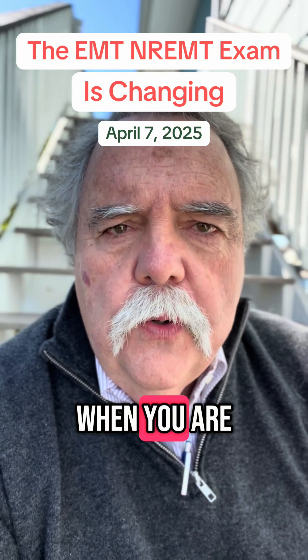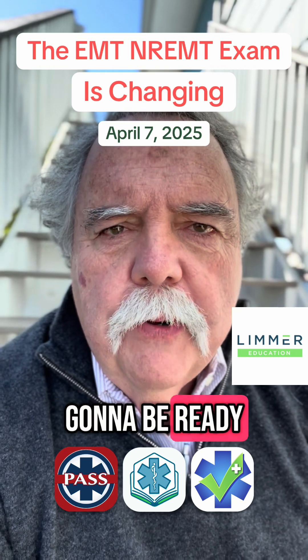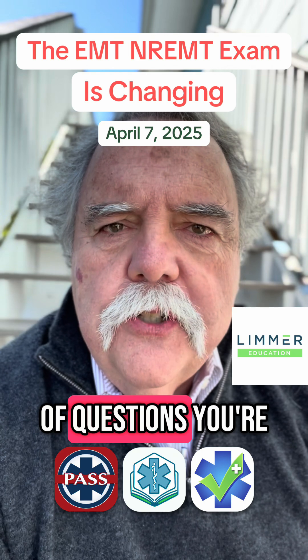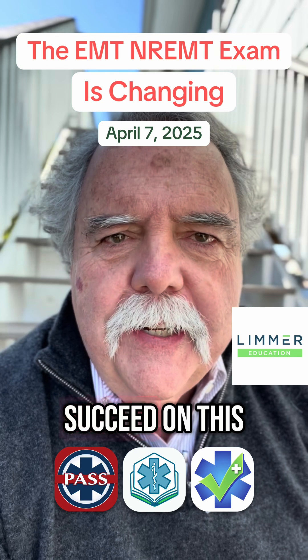And number four: when you are ready to prepare for that test, Limmer Education is going to be ready for you with the types of questions you're going to get and the patient assessment focus to help you succeed on this new exam.